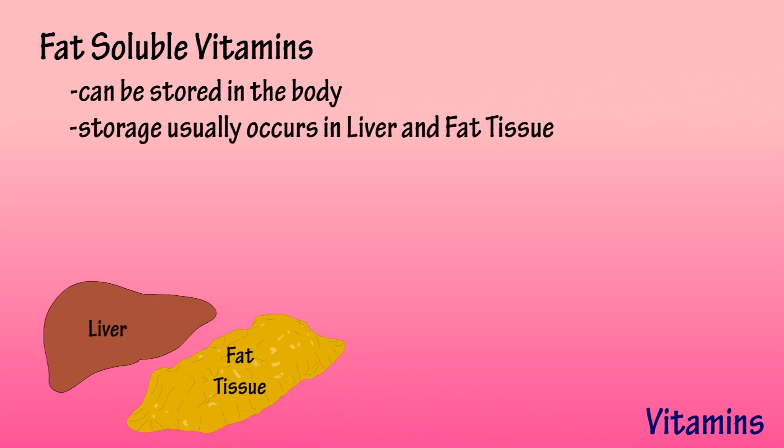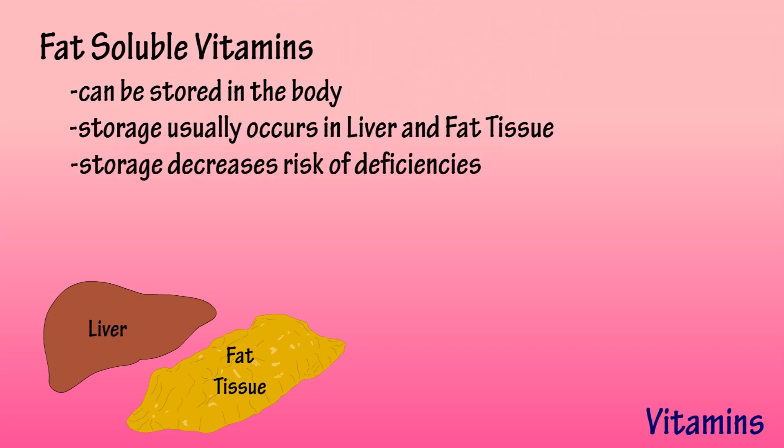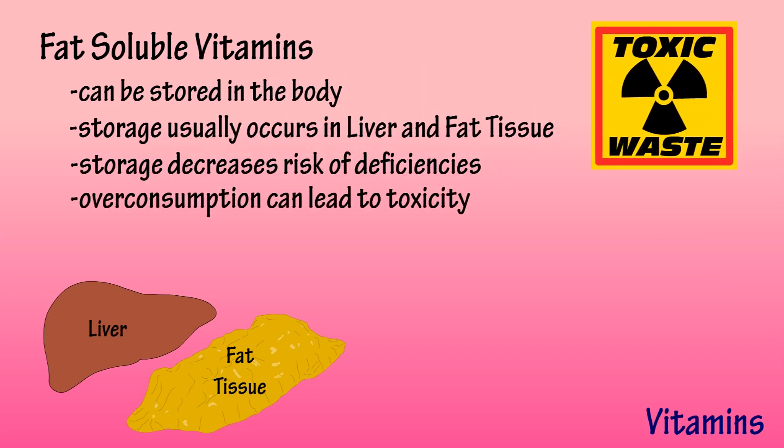Unlike water-soluble vitamins, fat-soluble vitamins can be stored in the body for extended periods of time and later excreted. This storage usually occurs in the liver and adipose tissue. The ability to store fat-soluble vitamins decreases the risk of deficiencies.